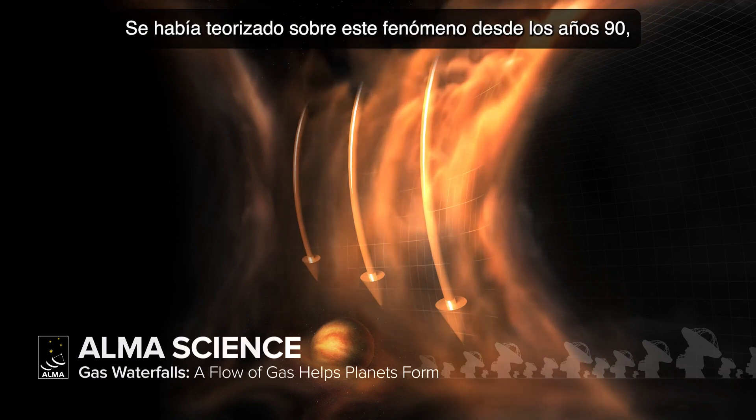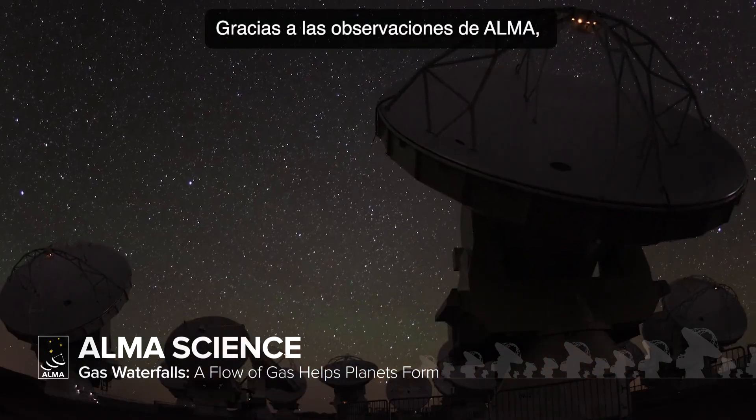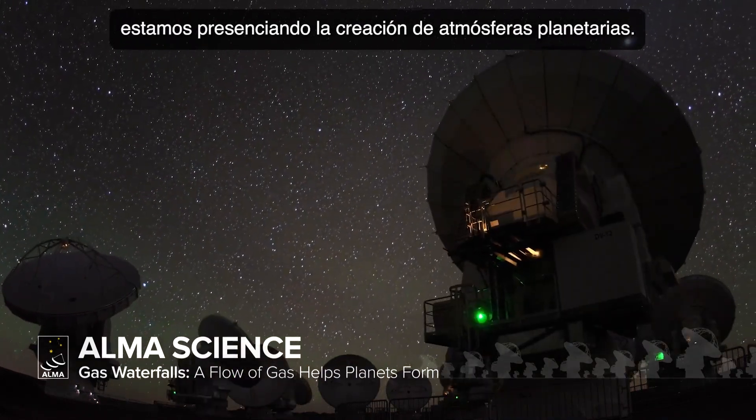This type of flow has been theorized since the 1990s, but never seen before now. Because of these ALMA observations, we're witnessing the creation of planetary atmospheres.